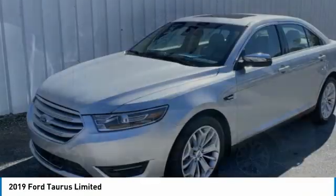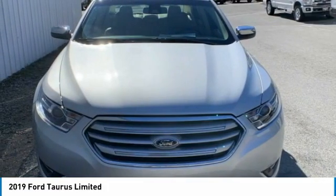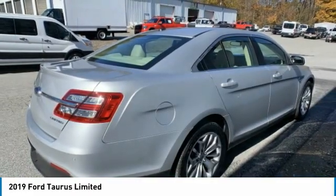Take a look at the 2019 Taurus. This is it. Crafted by an obsessive engineering and design team, the Taurus was created to compete with some of the world's best. This vehicle has less than 15,000 miles.